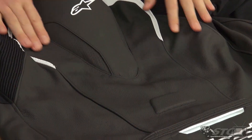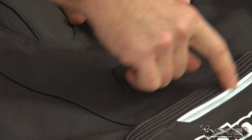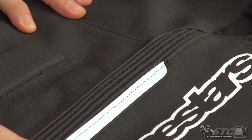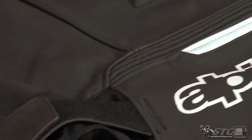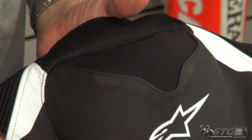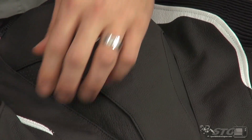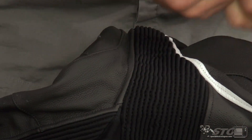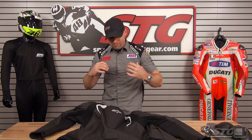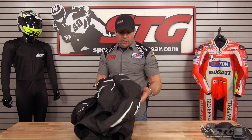Huge perforated panels here in the back for maximum airflow. Reflective panel here, screen printed logo, volume adjustment at the waist. Large mesh panel for cooling at the base of the neck. That ventilated race hump is going to work in conjunction with this very cool 3D inner liner I'm going to show you in a minute. Look at the size of that motion panel — this thing is definitely meant to be a second skin, just be a part of the rider and really enhance the feel when you're on the bike.